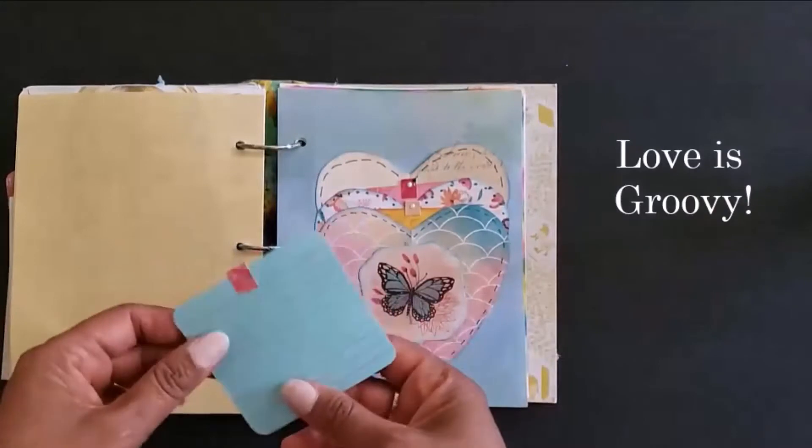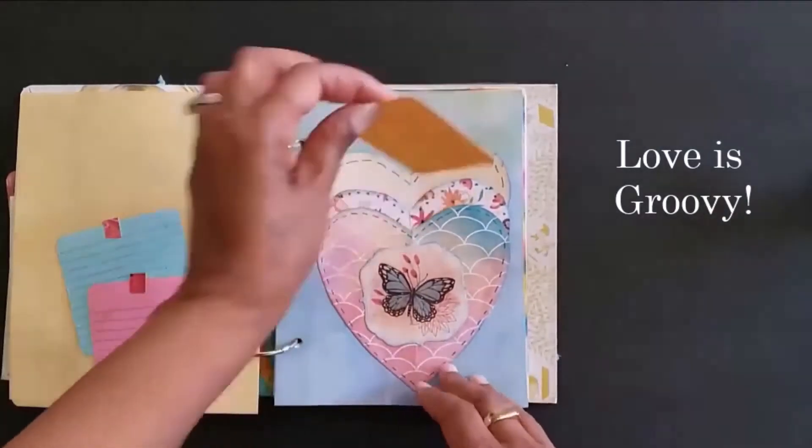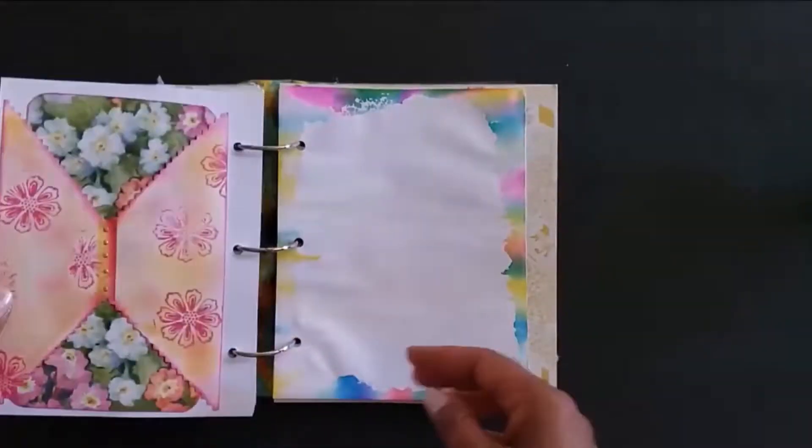If you're interested in this or any other journal in my shop, I'll put a link in the description box.